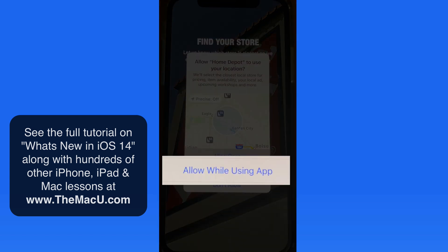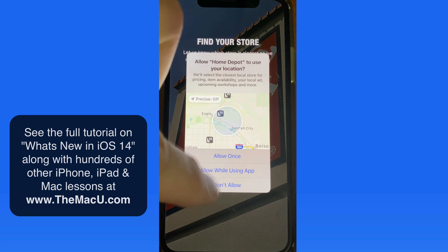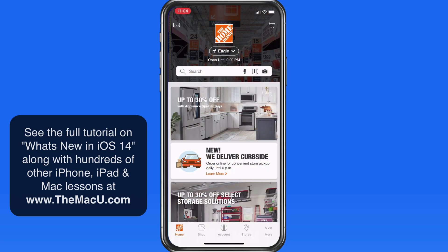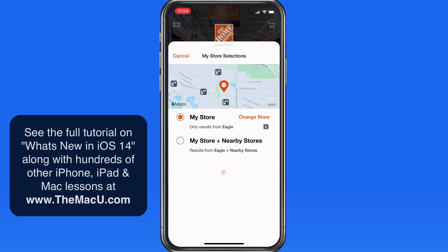As with most apps, I'm going to select Allow it to know my location only while using the app. Now within the Home Depot app, it still gives me the correct local store here, despite not having my precise location.